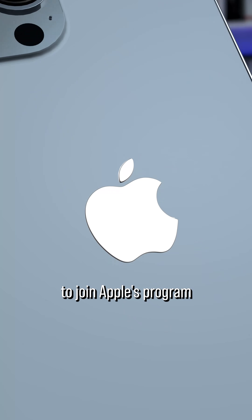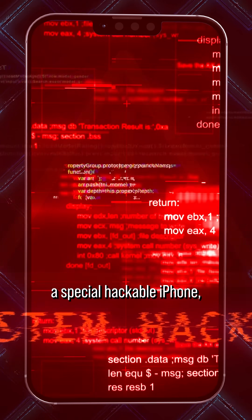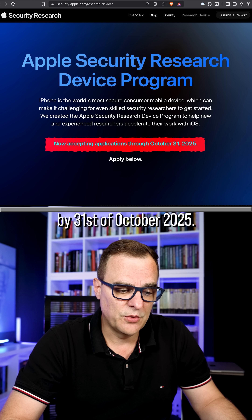Now's your chance to join Apple's program to hack iPhones. You actually get a special hackable iPhone, but you need to apply by the 31st of October 2025.